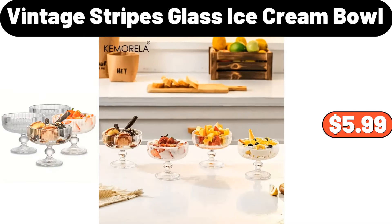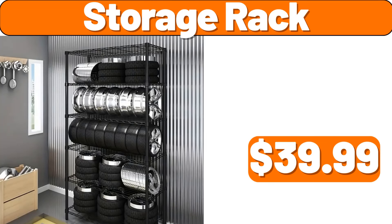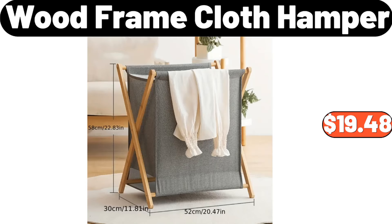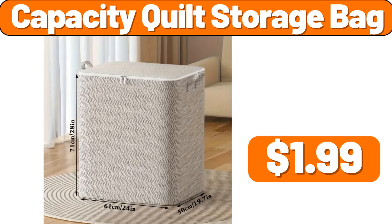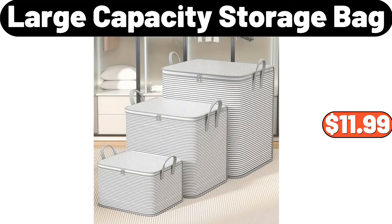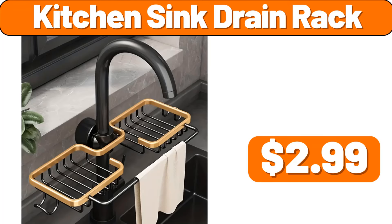Vintage stripes glass ice cream bowl, $5.99. Storage rack, $39.99. Wood frame cloth hamper, $19.48. Smart coffee warmer, $10.39. Capacity quilt storage bag, $1.99. Large capacity storage bag, $11.99. Kitchen sink drain rack, $2.99.